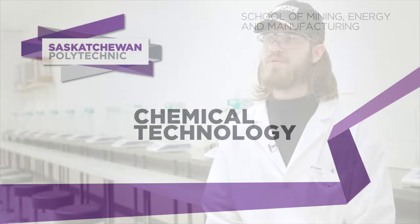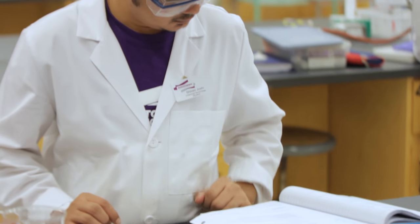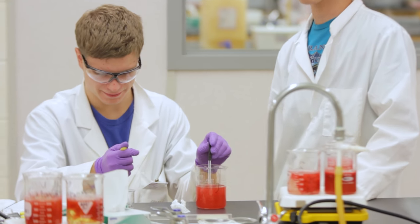A day in the life of the Chemical Technology program starts off with about four hours of in-class theory, and then after lunch we go into the lab for about three hours to basically work out the hands-on of any theory we learned.